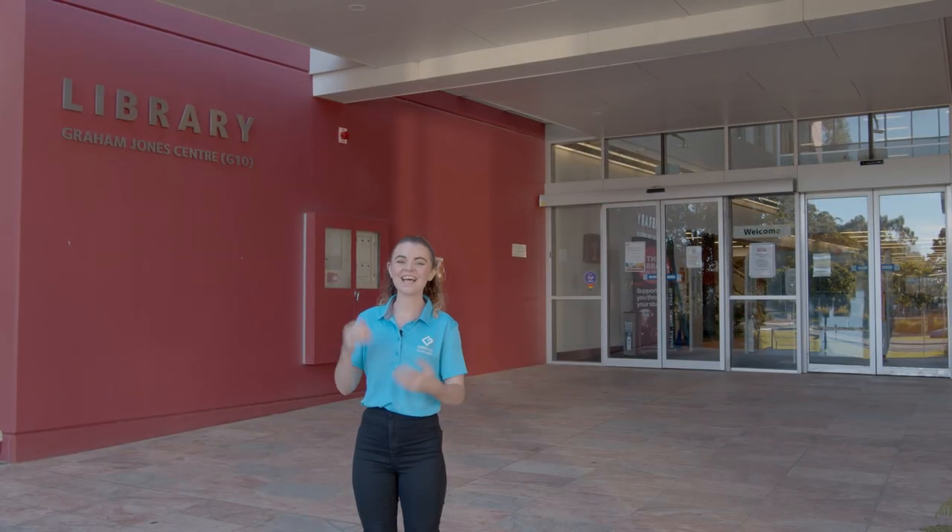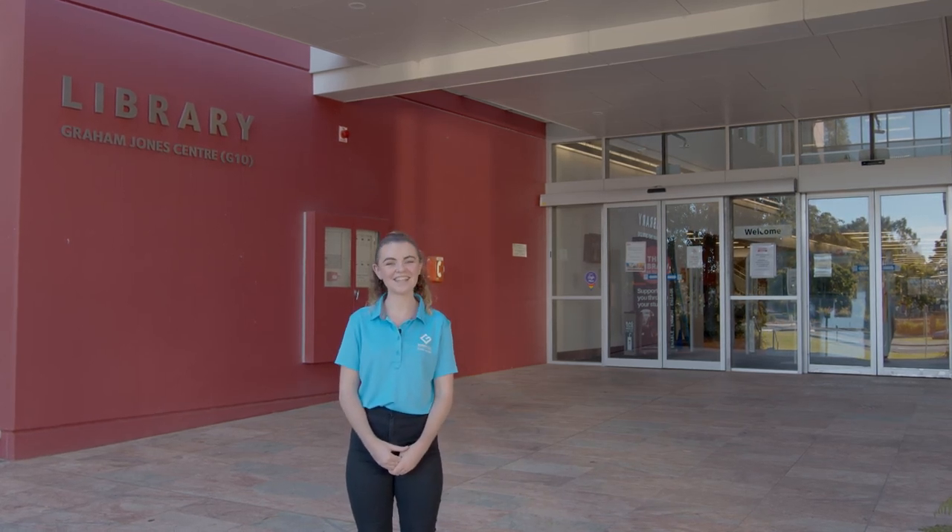This is our library. Aside from books, this is where you can come for lost property, computer workshops, printing and silent study areas.